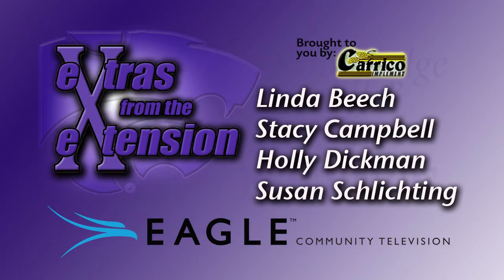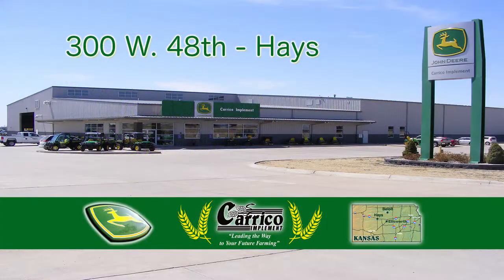You're watching Extras from the Extension on Eagle Community Television. This show is brought to you by Careco Implement. Hello, I'm Stacy Campbell with K-State Research and Extension of Ellis County, and I've got a guest here with me today, JP Michaud, who is an Extension Entomologist for K-State Research and Extension.